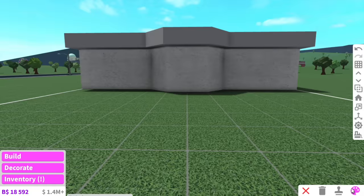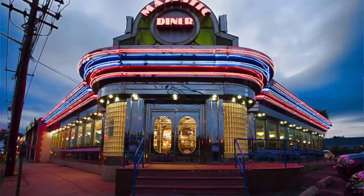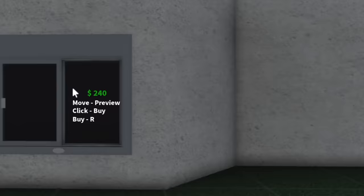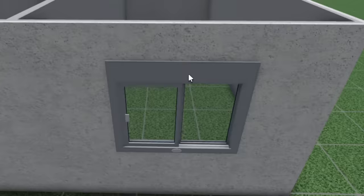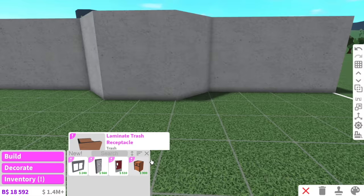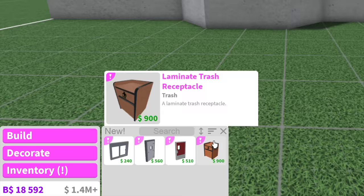The front of this diner obviously has to be red because, well, duh. And if we go into new, as you can see, there's a bunch of new items. There's a drive-thru window? You're telling me they didn't add this before I started making videos? Bloxburg always does this to me — every single time I make custom stuff, they're like, let's just build it after Alaska finished her video.